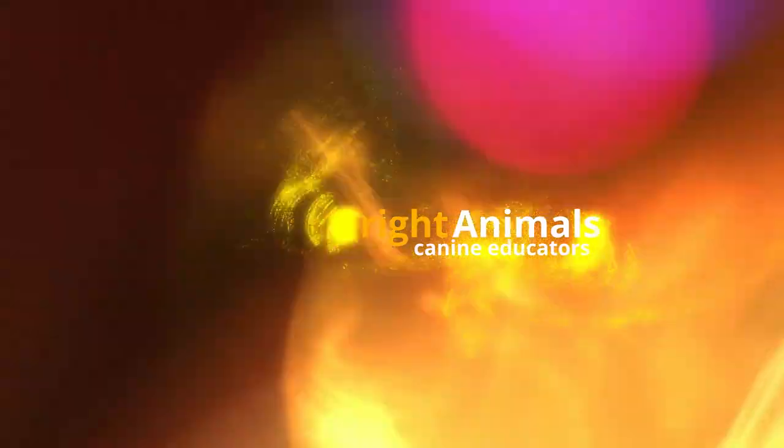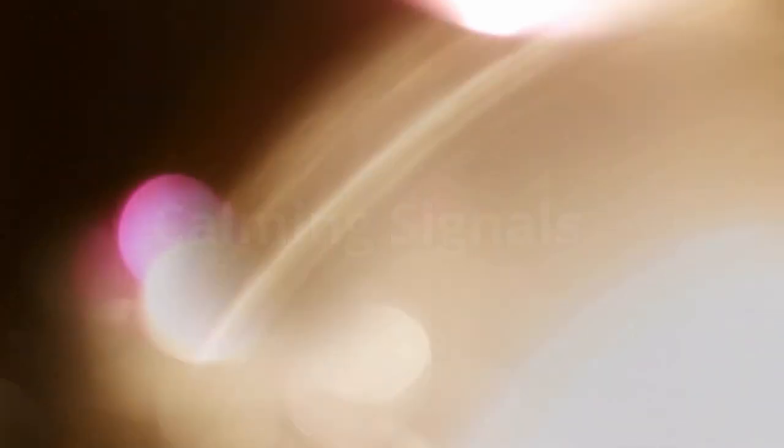And just like us, dogs use certain social signals to communicate. Today's video is about a type of signals called calming signals. I'm going to show you some of the most common signals that dogs use to communicate discomfort. They will use these signals to try and tell you to bring things down a notch or two. Today we know of at least 30 calming signals, and I want to show you how to read your dog in a better way by looking at some of the most common ones.